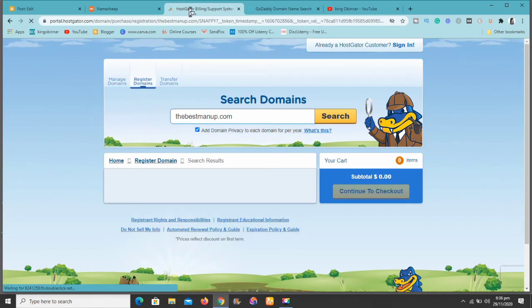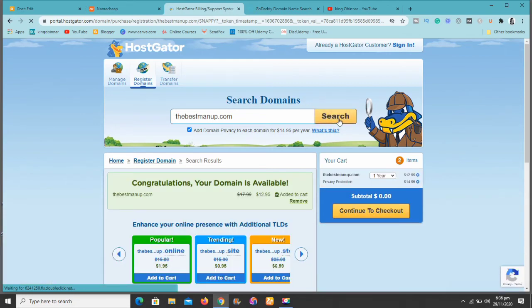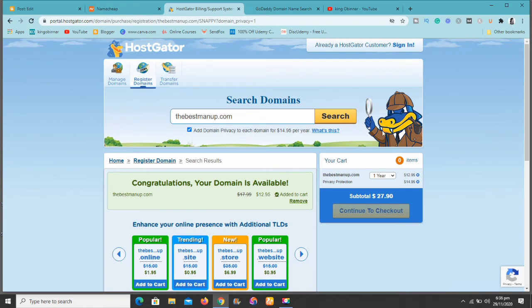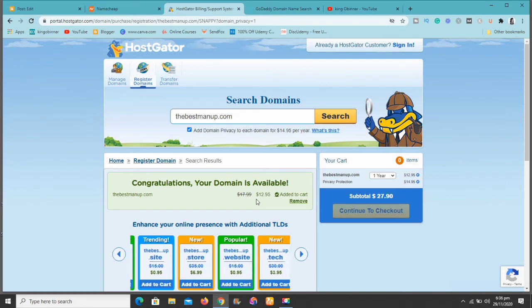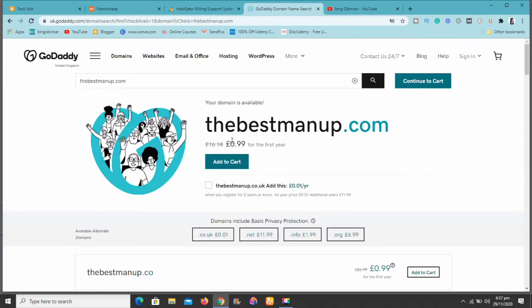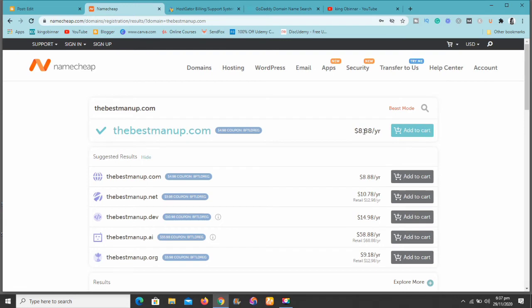Now here's HostGator. As you can see, the domain name we searched for at HostGator is $12.95. So at HostGator the domain is $12.95, at GoDaddy they're selling it for £0.99 but you'll be paying £16.14 the next year — they know what they're doing. But here at Namecheap, the domain name is only $8.88.